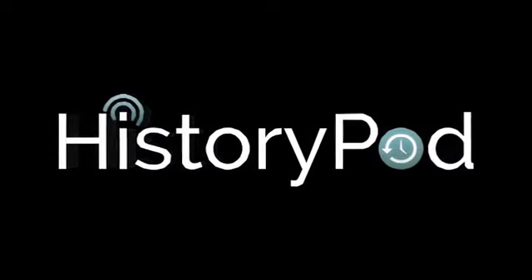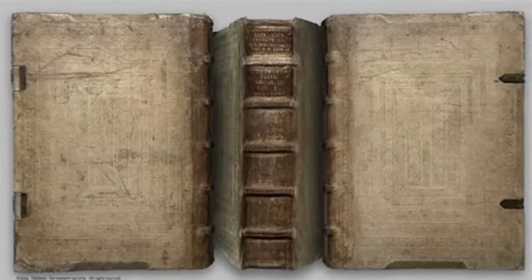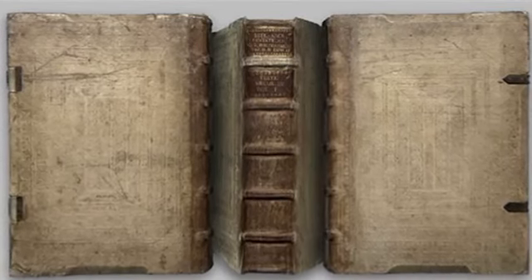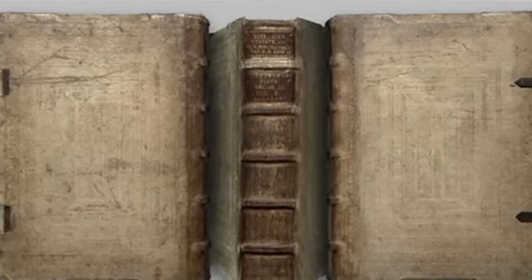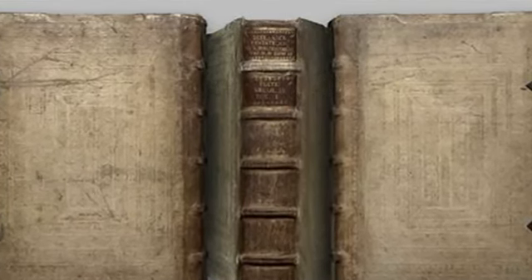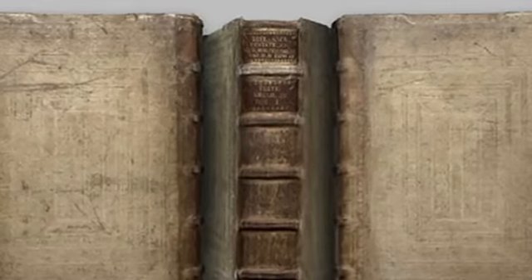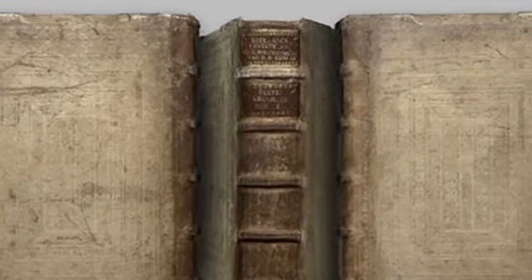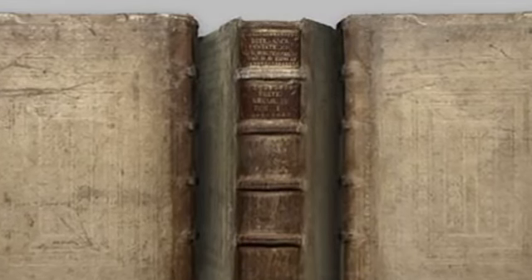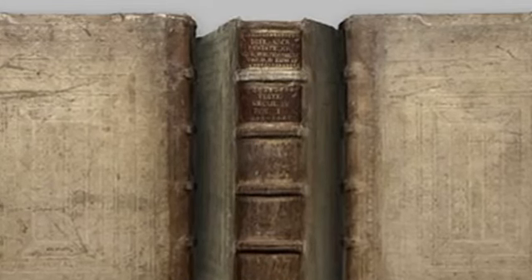Hello, and welcome to HistoryPod. On 23 February 1455, tradition dictates that Johannes Gutenberg published his printed Bible, the first book to be produced with moveable type in the West. Although there's no definitive evidence for this publication date, numerous secondary sources state it, and therefore it is accepted by most people.